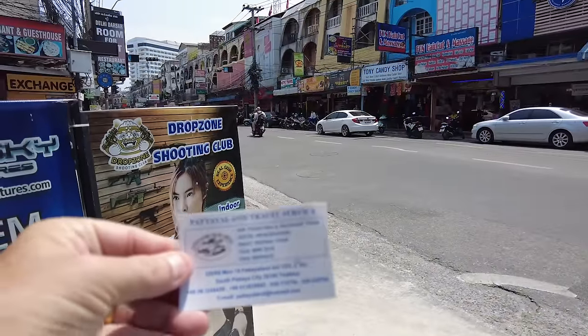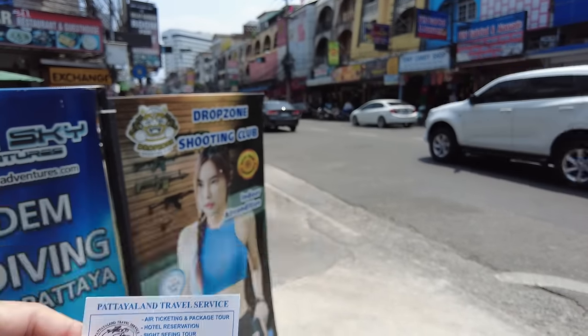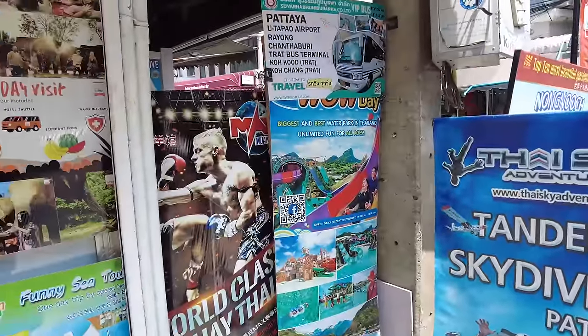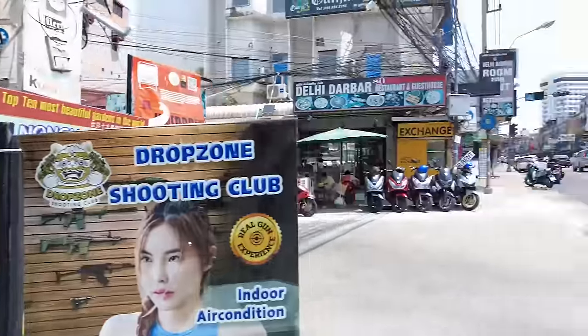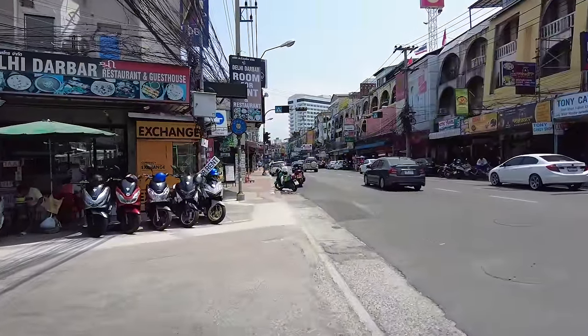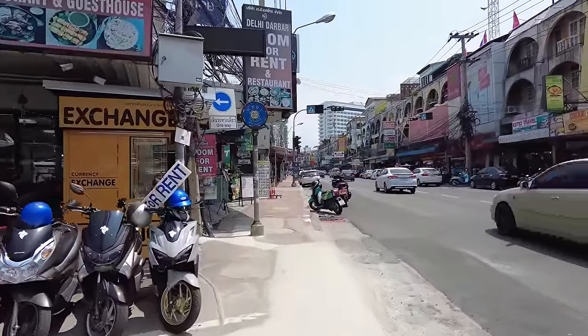Right there you go — the Patea Travel Service. They do all these packages. Two thousand nine hundred and fifty baht for that. I'm gonna do that, I think that's great. I like it when they rescue the animals — I'm an animal lover. I hate seeing them treated cruelly.